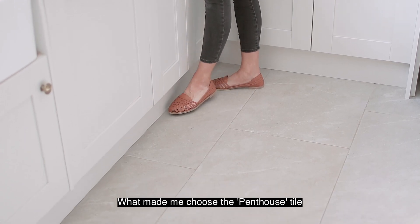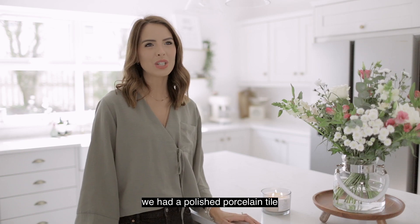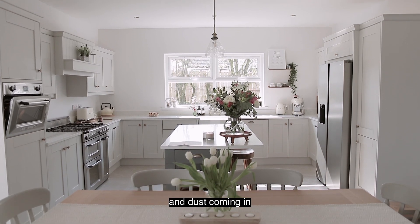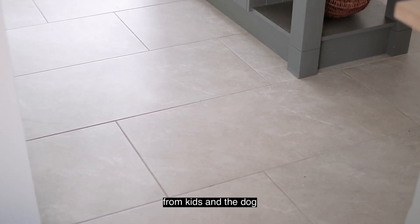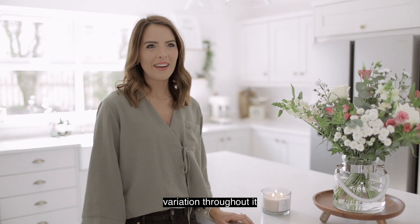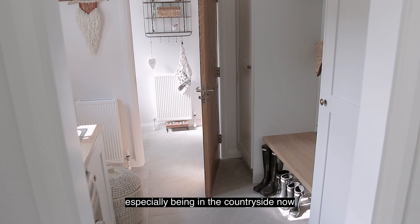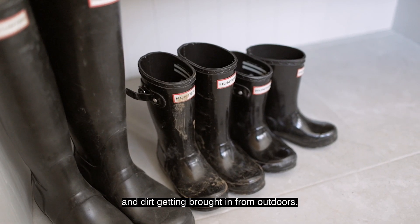What made me choose the Penthouse tile was that previously in our older house we had a polished porcelain tile which I felt was less forgiving to dirt and dust coming in from kids and the dog. I wanted a tile with a bit more variation throughout it so it would be more forgiving — especially being in the countryside now, where it's inevitable that muck and dirt gets brought in from outdoors.